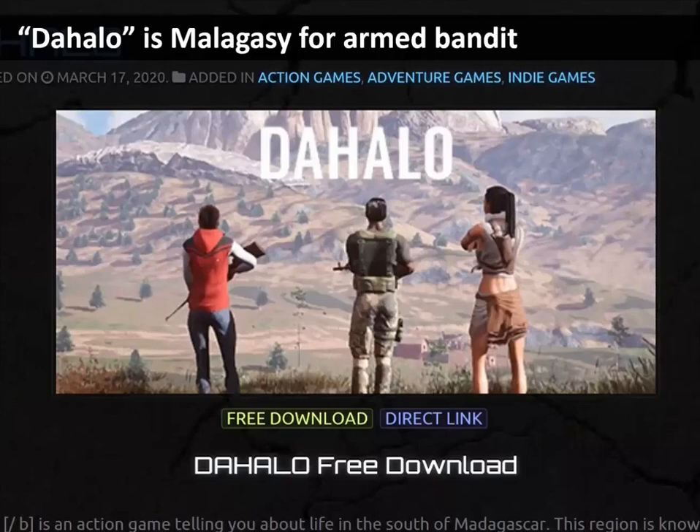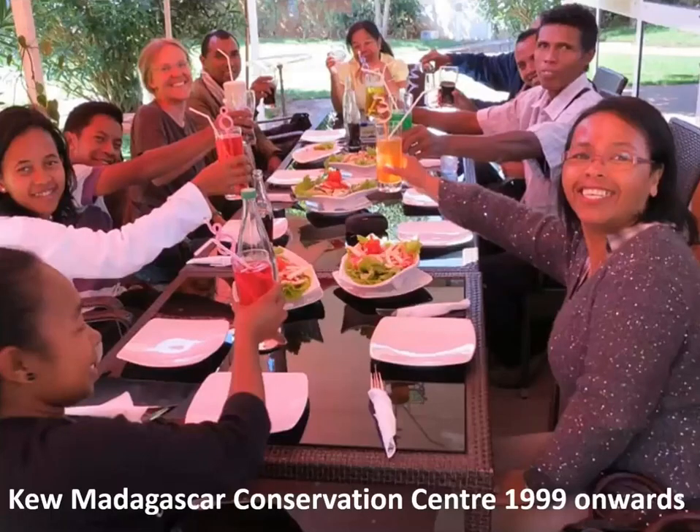Coming back from southern Madagascar, we are really quite lucky, because the Malagasy word DAHAL stands for armed bandits, largely the result of financial insecurity and people needing to do anything they can to survive. I was quite shocked to see there's now a computer game called DAHAL that claims to tell you about real life in the south of Madagascar. After all of this we are quite relieved to get back home, tired, with a bad stomach, having spent more money and taken longer than anticipated — but happy to have collected our interesting grass and not gotten on the wrong side of the bandits. We have a little celebration with the Kew Madagascar Conservation Centre.